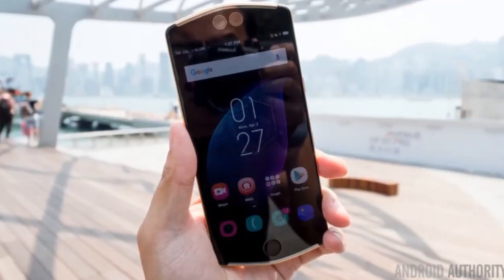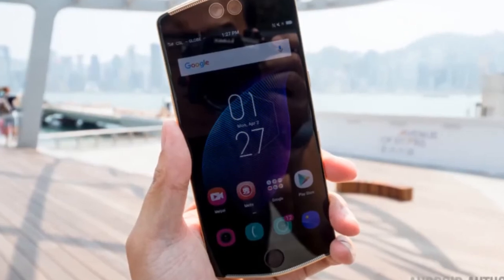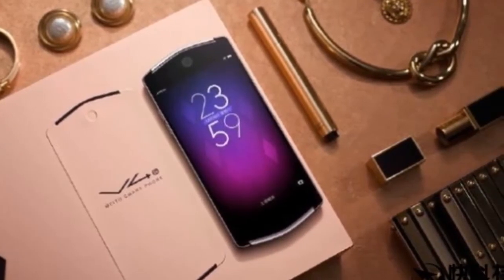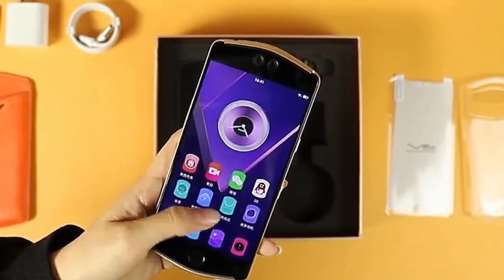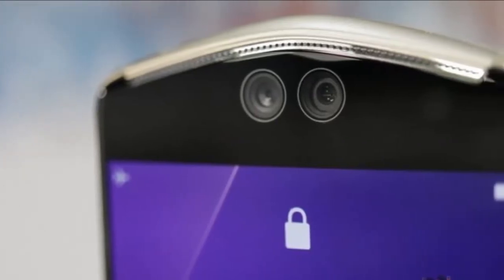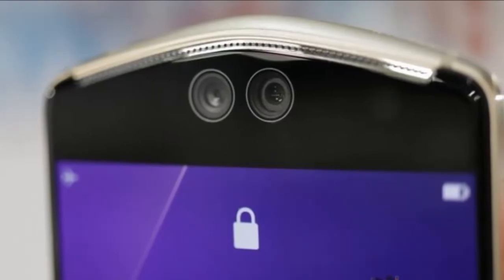With 18K gold rivets on its back and a gold colored metal frame, the V6 also has dual cameras on both sides and 4 LED flash on the rear. In a world where manufacturers are moving towards smaller bezels, Meditu is not scared of making them bigger — the top bezel of the V6 is huge, thanks in part to the dual cameras.